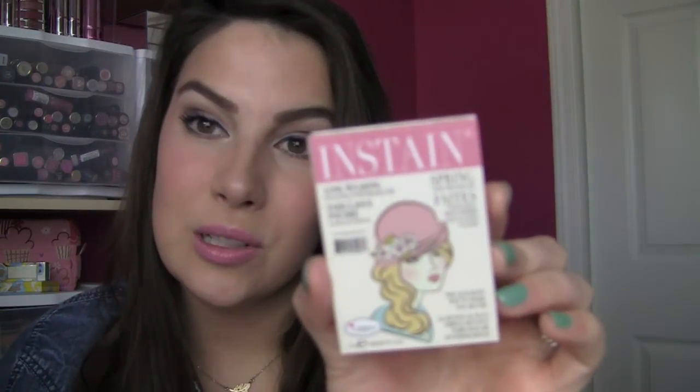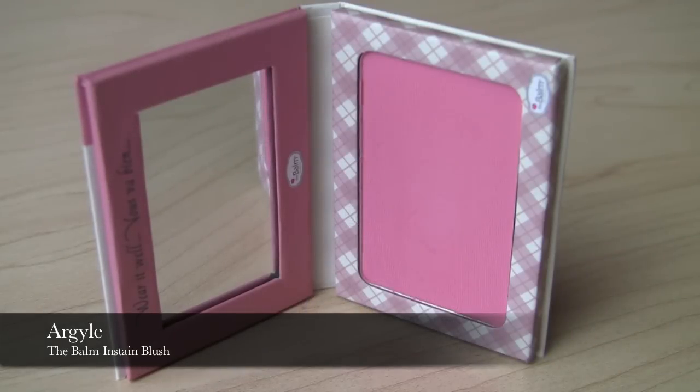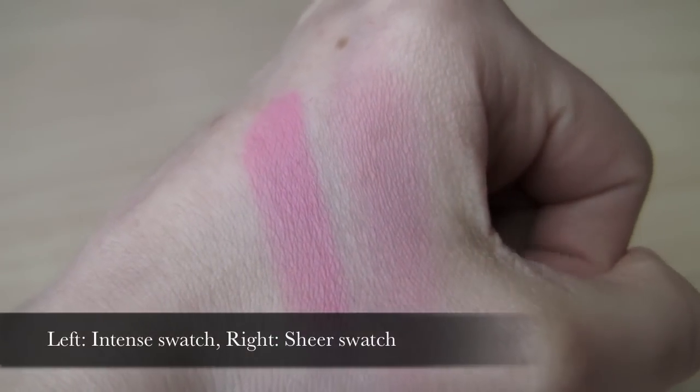I'm going to go through these in order from least to most intense — lightest to deepest. The packaging on all of them is really cute; it looks like the cover of a magazine. Size-wise it's the same as a lot of other The Balm blushes — cardboard packaging with a magnetic closure and a mirror inside. The most natural-seeming blush out of the whole collection is Argyle — it's a soft pink with a little bit of warmth. Lace, the one I was swatching, is a much brighter, cooler pink.